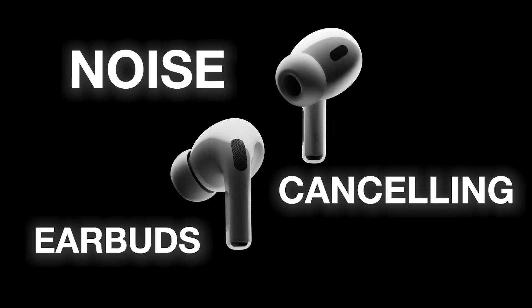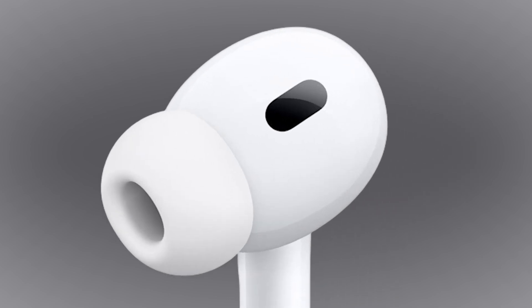Have you ever wondered how noise-canceling earbuds can transport you into a world of immersive sound, free from distracting background noise? Let's delve into the intricate physics behind this technology.